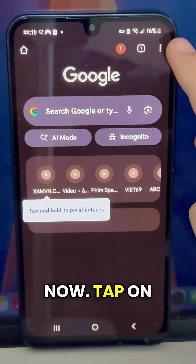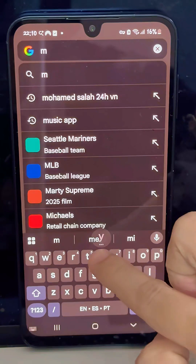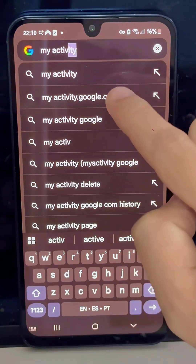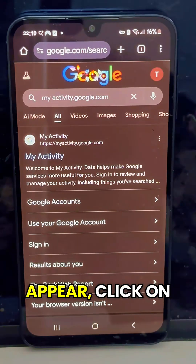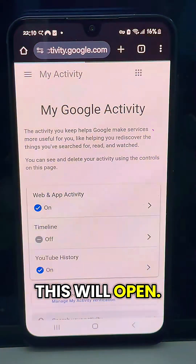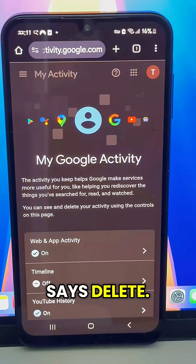Now tap on the search bar and type 'my activity'. When the results appear, click on the first website. A page like this will open. Scroll a little and you'll see an option that says Delete.